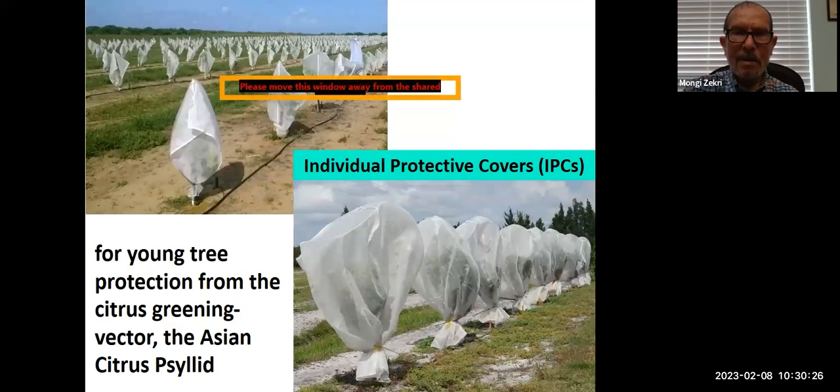Individual protective covers are for young trees — they protect the trees from the Asian citrus psyllid so the psyllid cannot penetrate through the bag and infect the trees. This way you can protect your trees up to two years with the small bags and up to four years with the bigger bags.